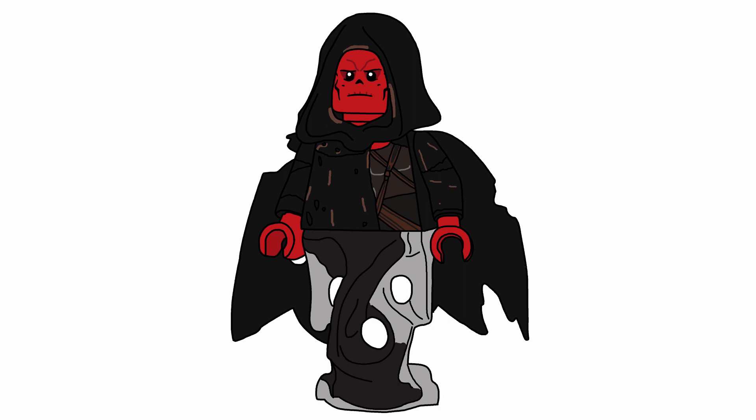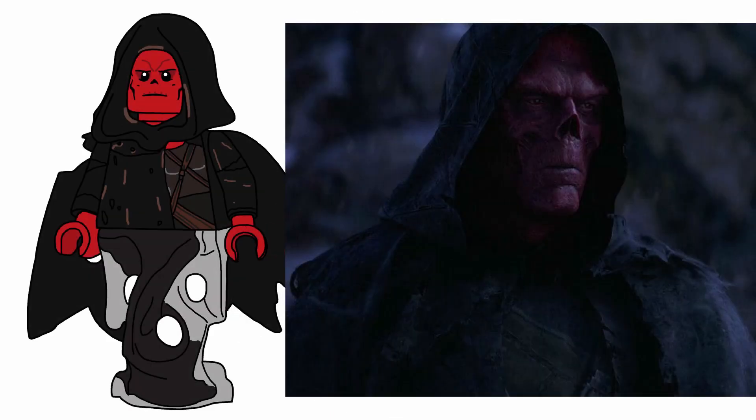Next up: Red Skull — the guardian version. I really don't know how to describe it, but he uses the Dementor piece for his legs, has the tattered cape and a hood. Some pretty simple detailing, and he has his red skull face with a blank expression since he doesn't really have emotion. That's my Red Skull.